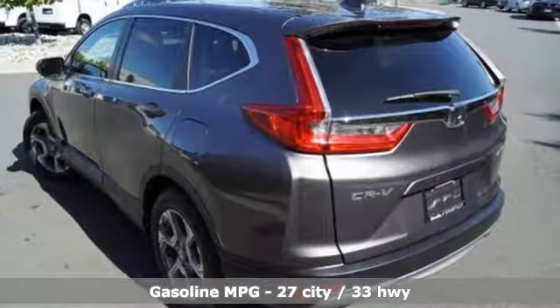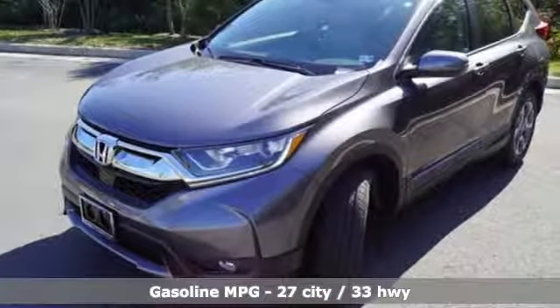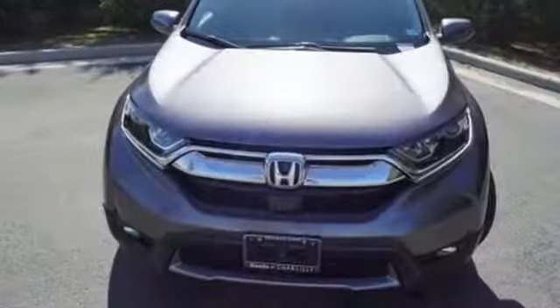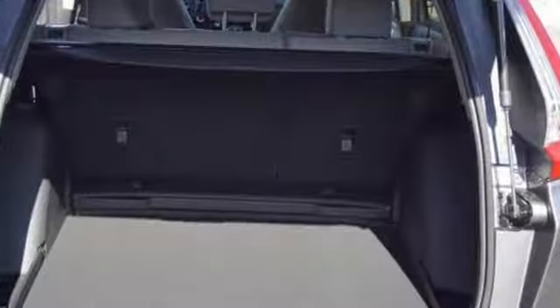You'll look forward to every drive with features like these: streaming audio, doors and push button start proximity key, dual zone climate control, digital instrument gauges, remote engine start, and front heated bucket seats.